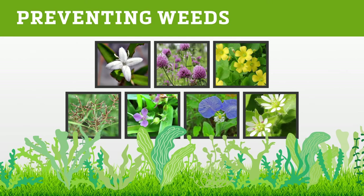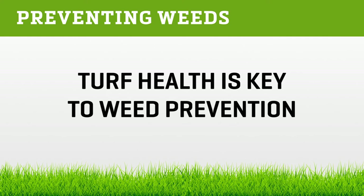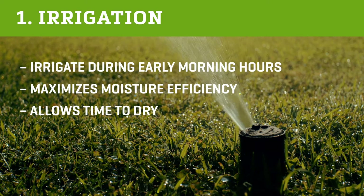Now that we know the weeds and what to use for post-emergent control, we want to know how to prevent weeds. The key is to establish and maintain proper turf health. Number one: irrigation. The most important watering factor is to not water in the middle of the day or late at night. Schedule irrigation to occur in the early morning hours.